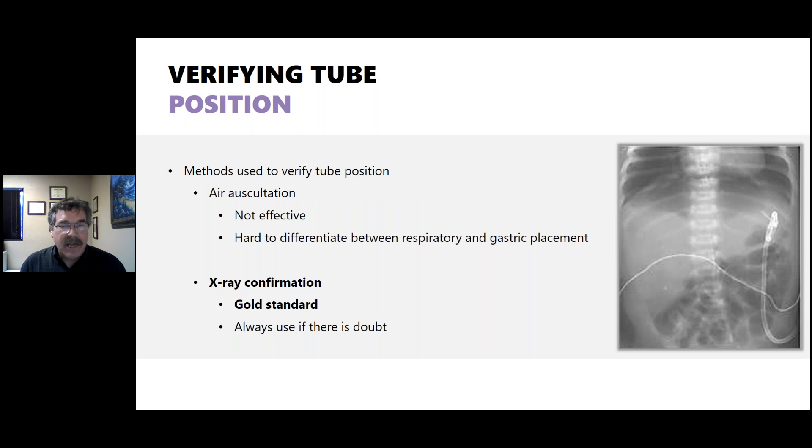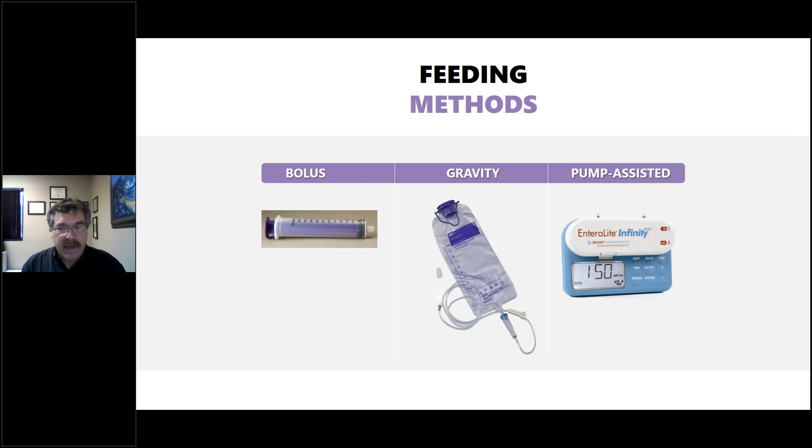Auscultation is not ideal — while commonly used, it's hard to differentiate between gastric placement and respiratory or bowel sounds. X-ray confirmation is the gold standard and should be used if there's any doubt. Once the tube is confirmed in position, there are three primary feeding methods: bolus (less than 15 minutes), gravity (a half hour to an hour), and pump-assisted (used for longer periods or when moderating the speed and amount of feeding).